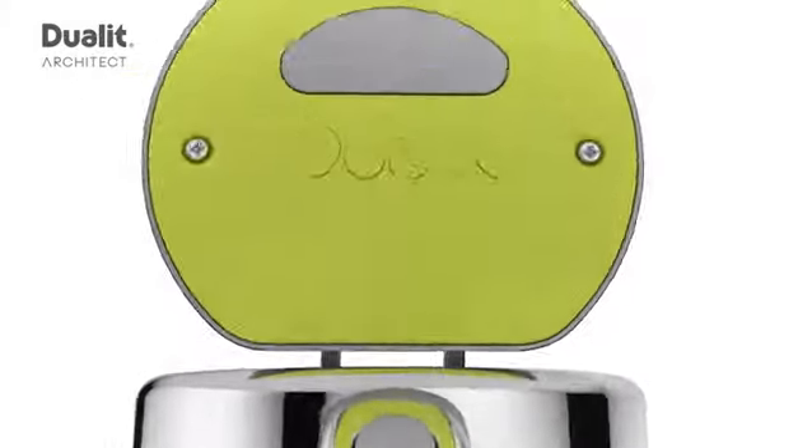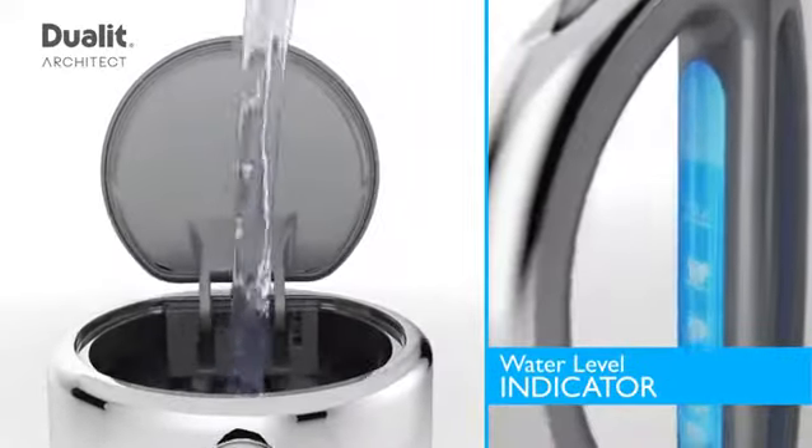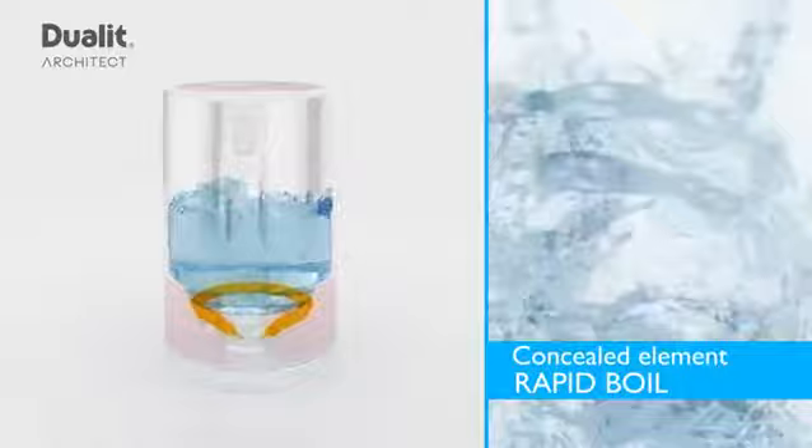The lid effortlessly glides open at the touch of a button. The water level indicator featuring a stylish backlit LED helps you boil only what you require. The powerful rapid boil element brings water to the boil super fast.